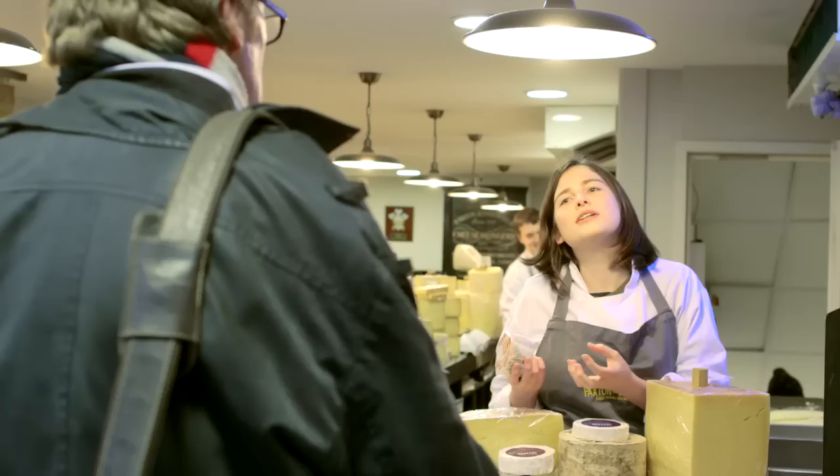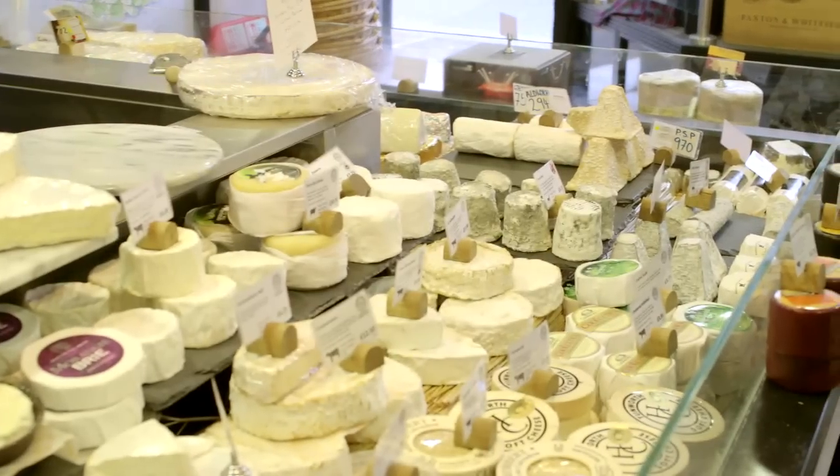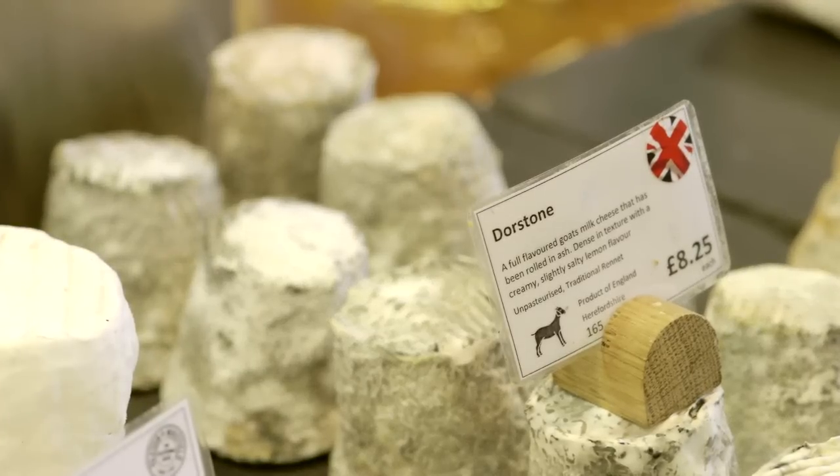If you're looking to put a cheese board together, I would normally recommend to customers to have a variety of styles. So if they were going for three, maybe a hard, a soft and a blue cheese. If they want four cheeses, maybe a goat as well. And if they're looking for five cheeses, maybe a washed rind.